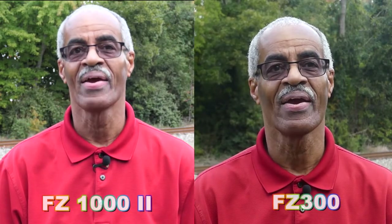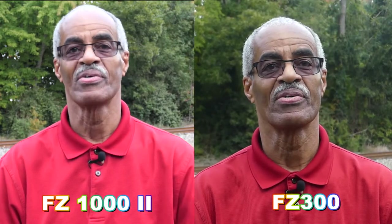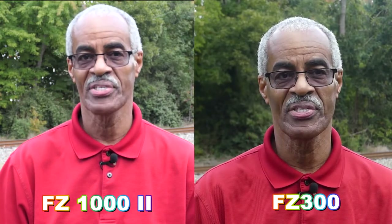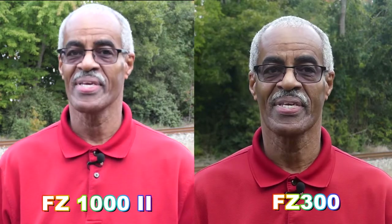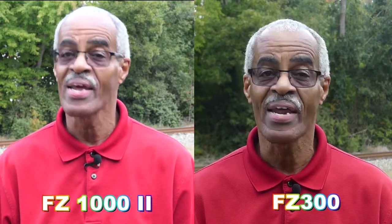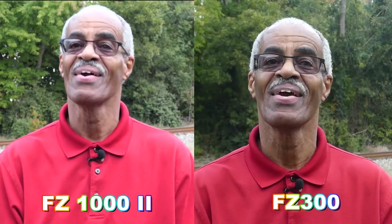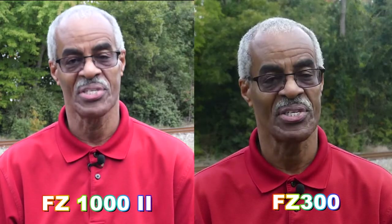Welcome back to Photography by Harrison. Today we're going to take the FZ300 and the FZ1002 and do a strictly auto test — auto exposure and auto focusing — and put them side by side to see how the two cameras compare. I'll see you on the other side of this auto exposure, auto focus test.